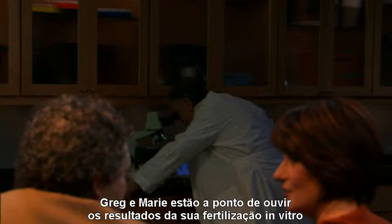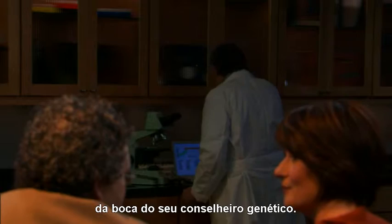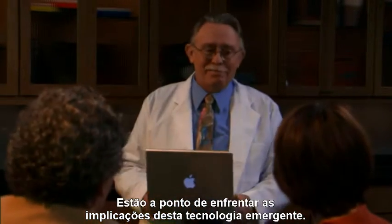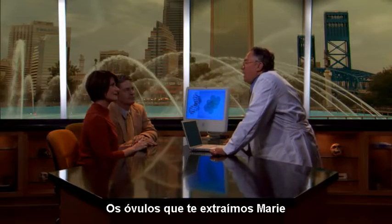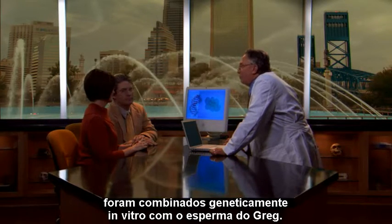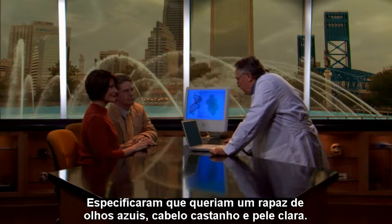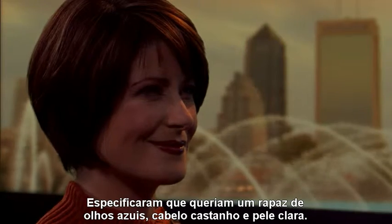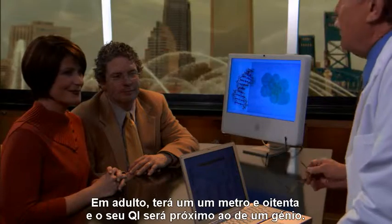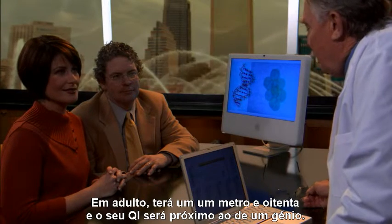Greg and Marie are about to hear the results of their in vitro fertilization from their genetic counselor. They are about to face the full implications of this emergent technology. Your extracted eggs have been genetically matched in vitro with Greg's sperm. You've selected a boy with blue eyes, brown hair, and fair skin. As an adult, he'll be five feet eleven inches tall, and his IQ will be near genius level.